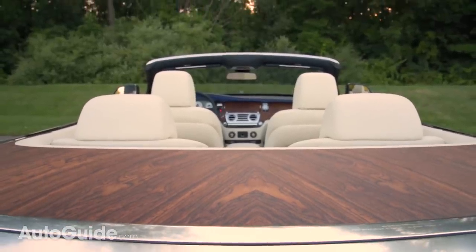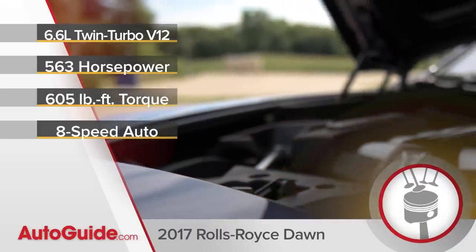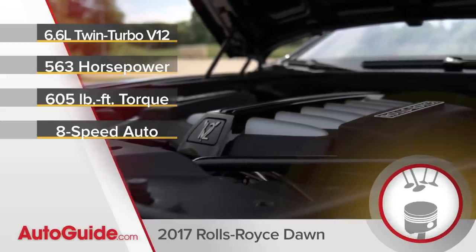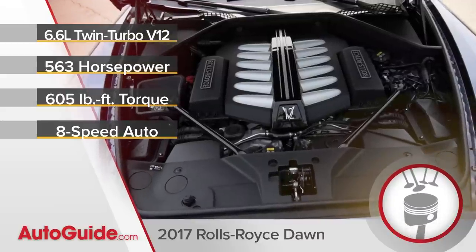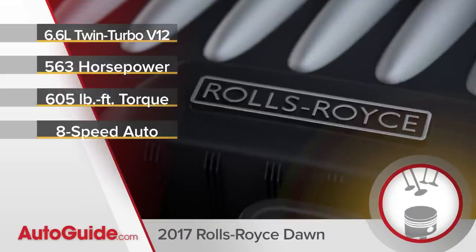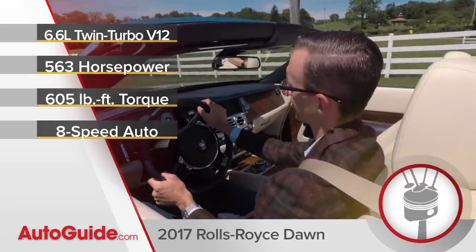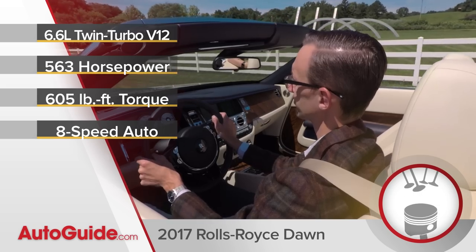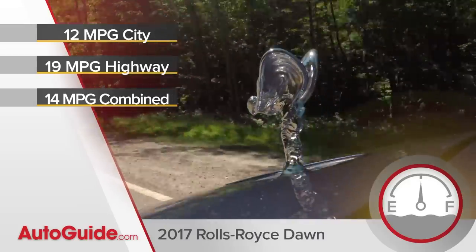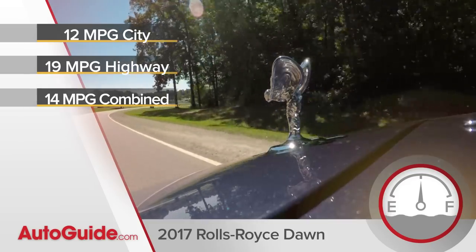When it comes to speed, the Dawn is powered by a gargantuan 6.6-liter V12. Forced induction helps it deliver 563 horsepower — not an insane amount for an engine of this capacity, but still plenty. Matched to a ZF eight-speed automatic, it can get you to 60 in as little as 4.8 seconds, with a top speed of 155 miles an hour. Curious about fuel economy? Well, you really shouldn't be — still, the Dawn stickers at 12 miles per gallon city and 19 highway.